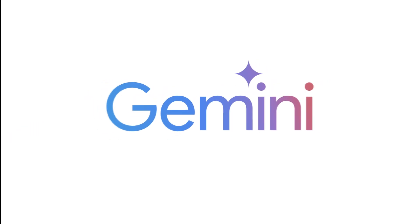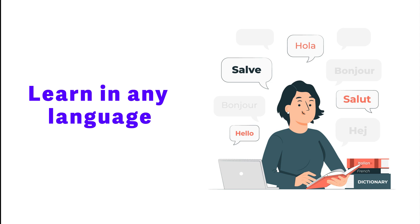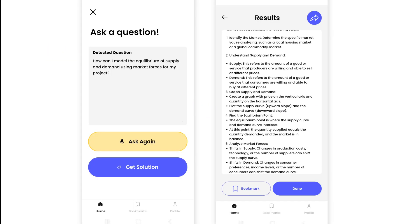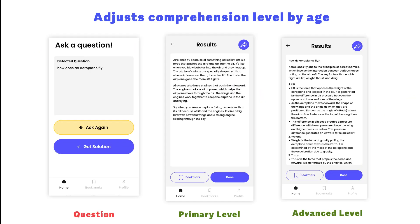Thanks to Gemini's advanced language understanding, we offer support in multiple languages, breaking down barriers to quality education worldwide. Our app learns with you, adjusting explanations to match your comprehension level. This personalized approach is made possible by Gemini's context-aware responses and dynamic difficulty adjustment.